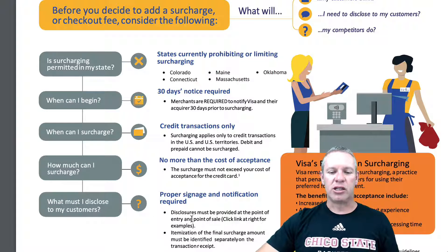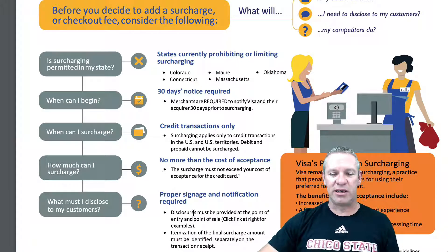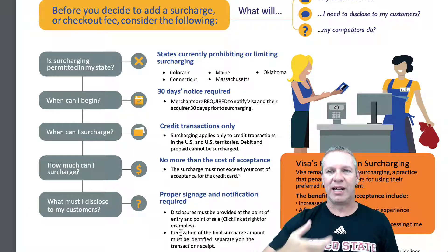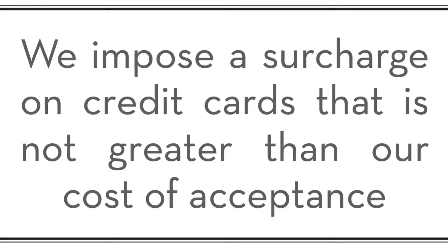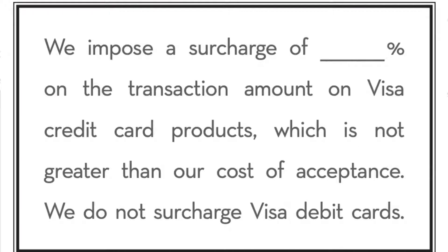What must I disclose? So, in Visa's case, and usually in a state's case, you have to disclose it at the point of entry — I'll show you the example of signs that Visa has in a second. And then you have to put the itemized surcharge amount on the receipt and the ticket that they receive. So, you're being very upfront about it. And you can actually click on a link here, and Visa will take you to these signs. Here's one that says: 'We impose a surcharge on credit cards that is not greater than our cost of acceptance.'